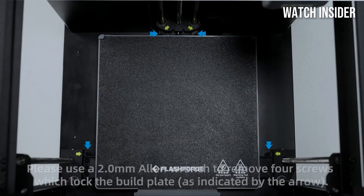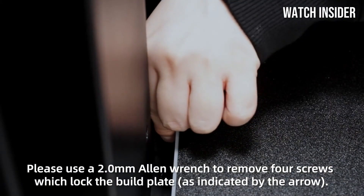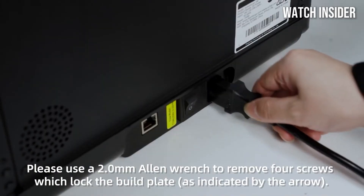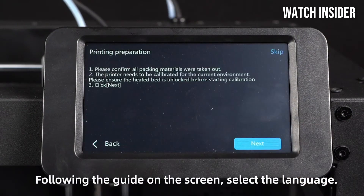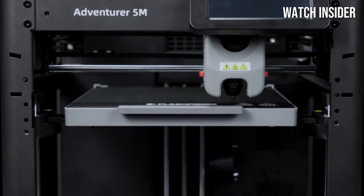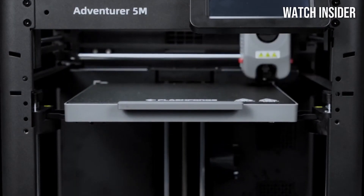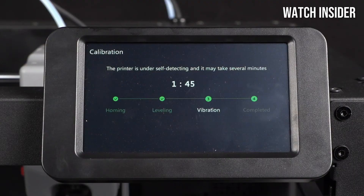The printer's quick-release nozzle and easy-to-level build plate further simplify the setup and maintenance process, making it accessible to users of all skill levels. During our testing, we ran multiple print jobs using different filaments, including PLA, PETG, and TPU. The results were consistently impressive, with clean lines and vibrant colors that brought our designs to life. The Adventurer 5M also boasts a generous build volume, allowing for larger projects or multiple smaller prints in a single run.